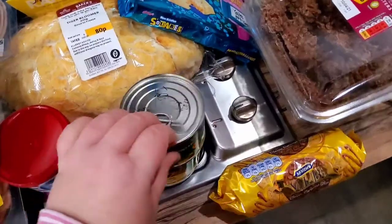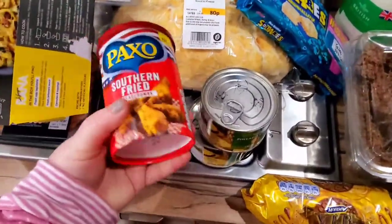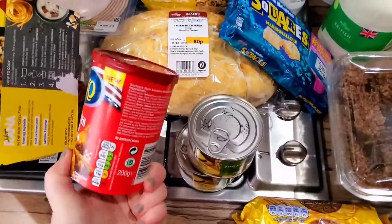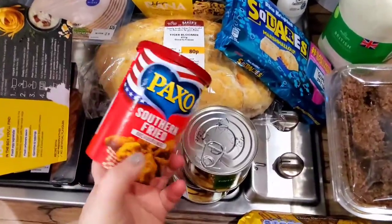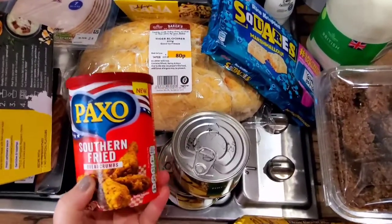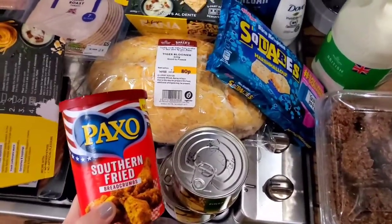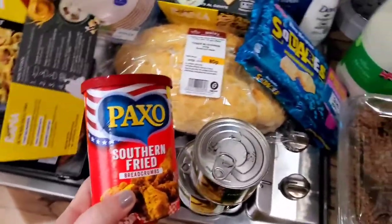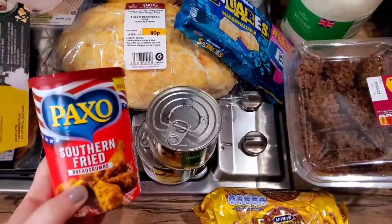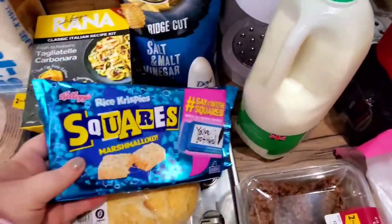He also found this — southern fried breadcrumbs. I'm not sure exactly what he plans to make, but you just add it to chicken. We've actually got some chicken to use up so maybe we'll have southern fried chicken one night. It's apparently new and it was £1 — it comes in a little pot, which is a quite cool idea.